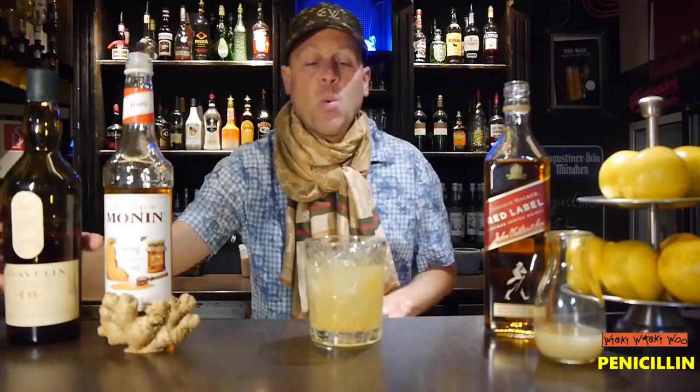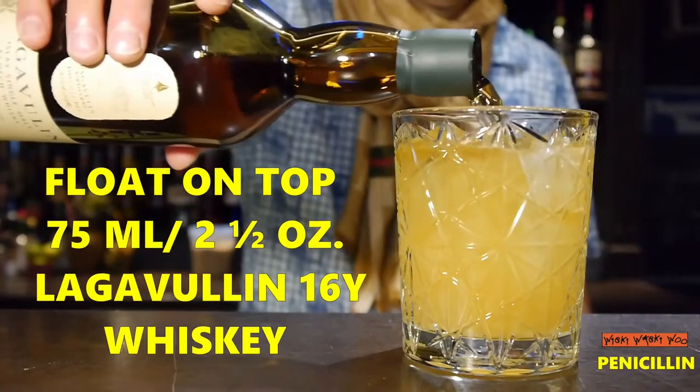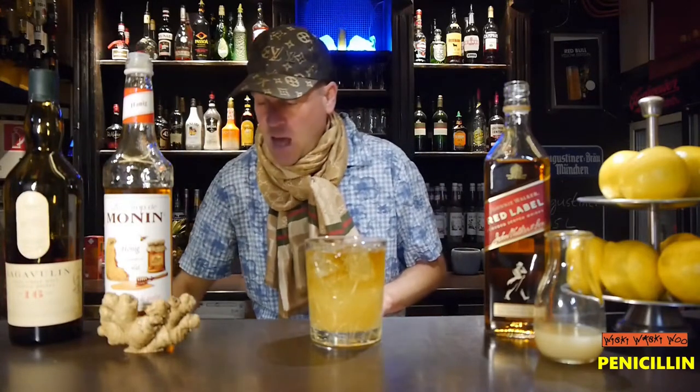In the end I top it with 16-year-old Lagavulin whiskey — I think 75 milliliters would be okay.